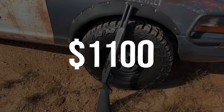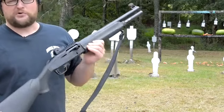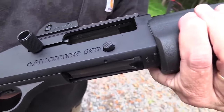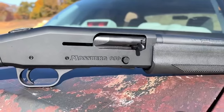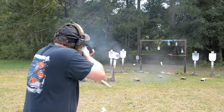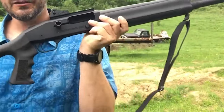Number 7: Mossberg 930 – $1,100. Those individuals thinking about investing in a dependable semi-automatic shotgun will find that the 930 SPX is an excellent alternative to consider. Its reliable gas system, which ensures smooth operation and eliminates recoil, is one of its most notable qualities, making it a fantastic option for people interested in a semi-auto shotgun.